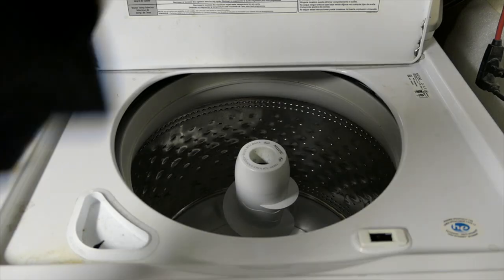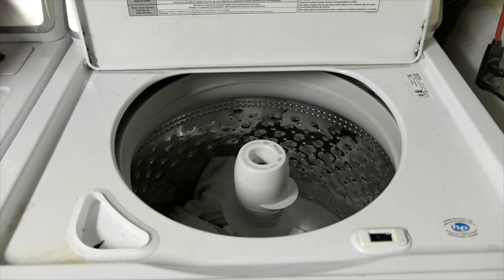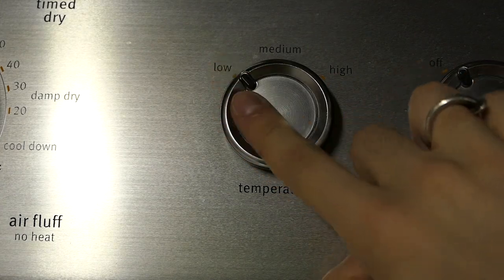As for how to take care of cotton, it's pretty laissez-faire — you can pretty much use any detergent, bleach, or softener. The only thing you should really be careful of is it shrinking in the dryer. I would either hang dry these or use a low temperature when tumble drying.